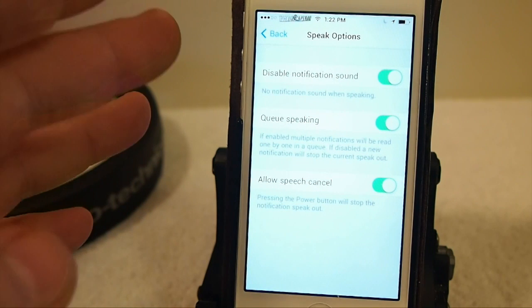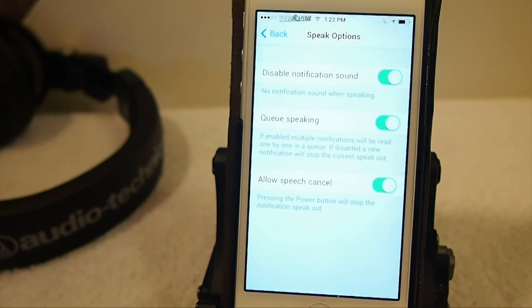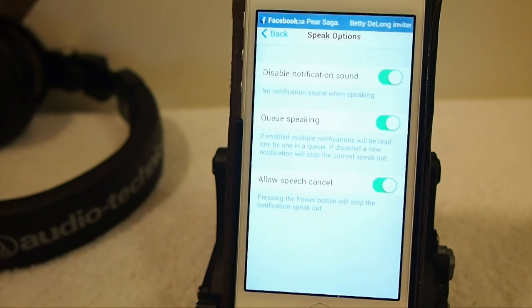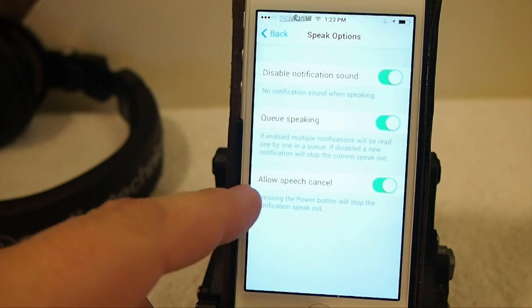Here are the speech options — you can disable the sound notification. You can see here a pop-up right now from Facebook, one of those game invitations I was referring to. Here it says 'Queue Speaking' — what that means is if you get more than one notification at the same time, it'll read them in order. Or you can turn that off and it'll stop reading the current one and read the newest one instead.